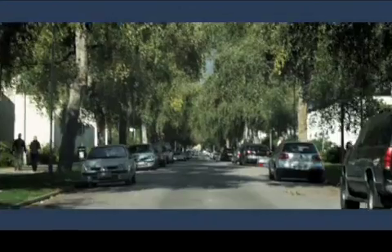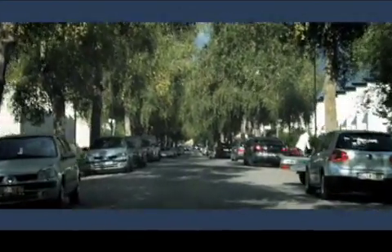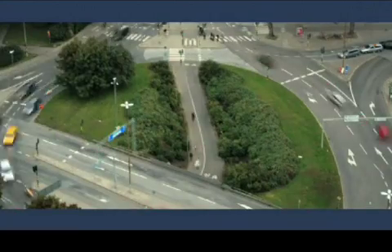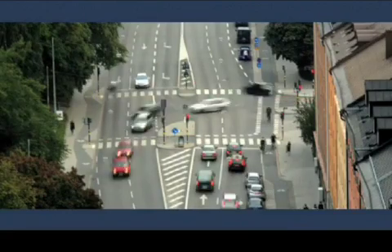I voted for it. We had to do something in Stockholm to improve the environment and to get a better flow in the traffic. We put a price on taking your car into the central parts of Stockholm, and we call that congestion charging. If you start a system like this and it doesn't work on the first day, then you will be in big trouble — it must be perfect from day one.